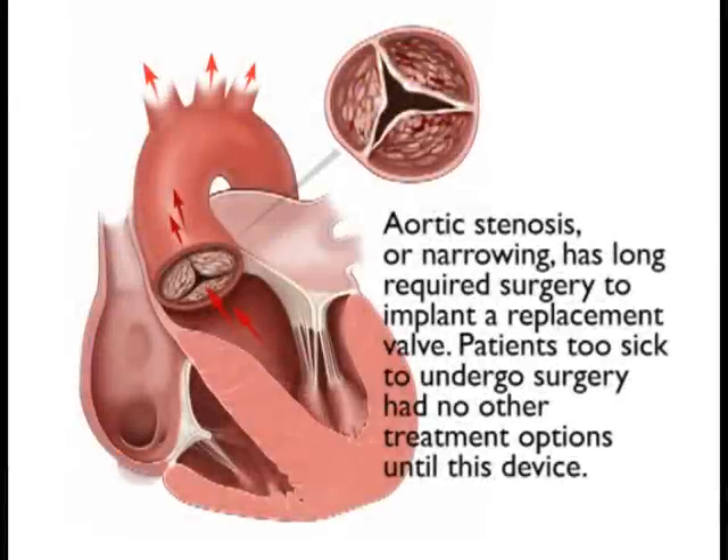Once you have a problem with this valve, it's a mechanical obstruction to blood flow, and there is no medical treatment for it. You either have surgery or you die of the disease.